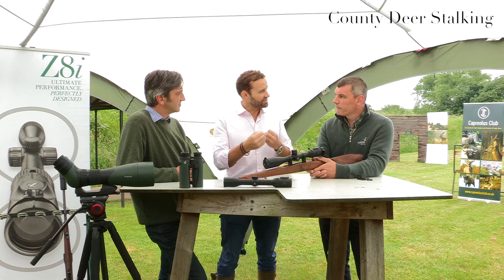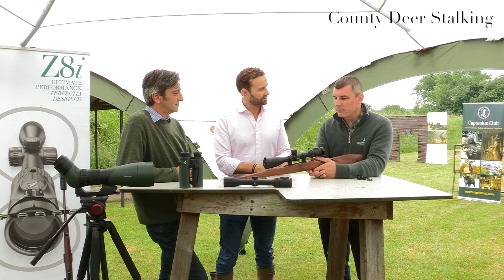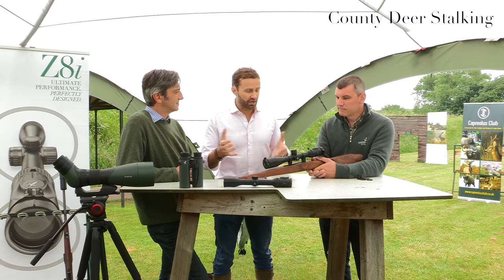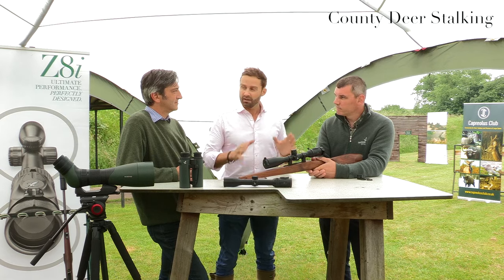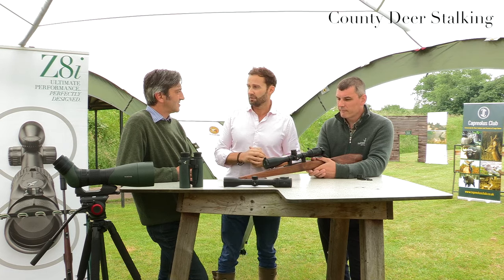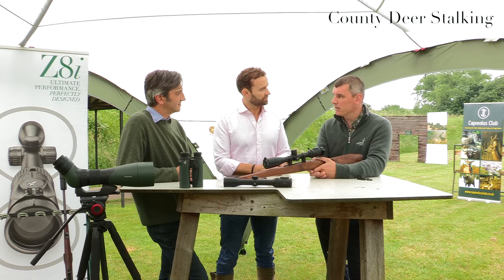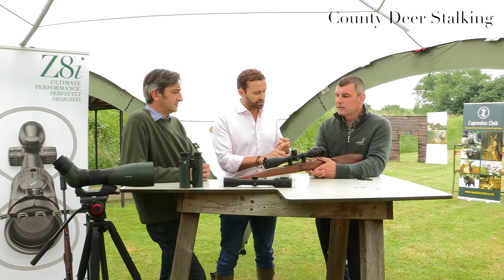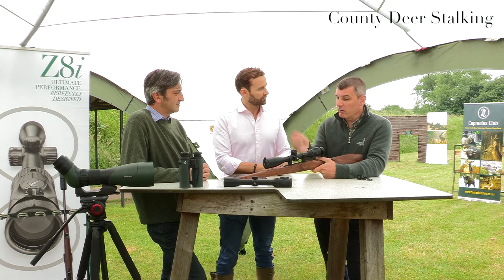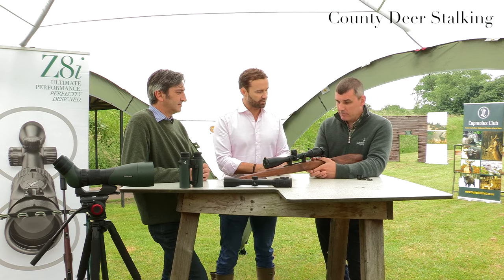Swarovski scopes seem to be getting better and better with each new release when it comes to light. For stalkers, light transmission is absolutely crucial — most shots are taken in the last half hour of daylight. But it's not all about transmission; contrast is quite key as well to separate the foreground from the background. Color is also important, particularly for species identification at longer ranges when using higher magnification.